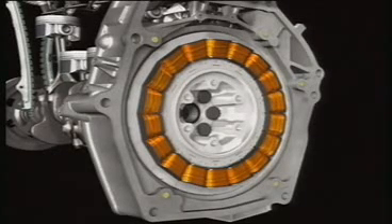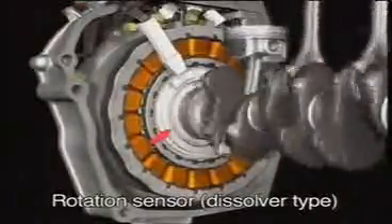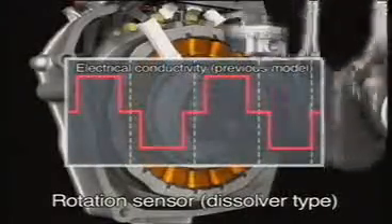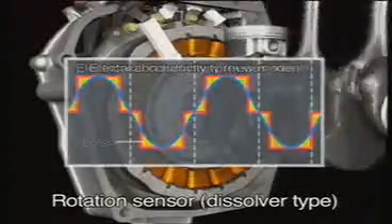What's more, the rotor uses a high precision rotation sensor that accurately reads the angle of the rotor. This ensures that exactly the right amount of electricity is supplied to the motor, contributing to energy conservation and improved fuel economy.